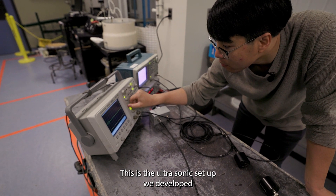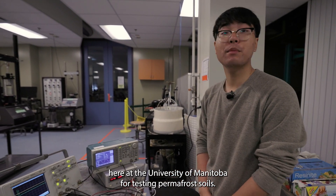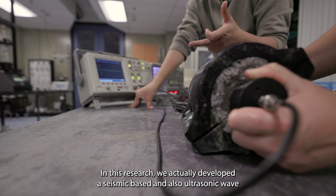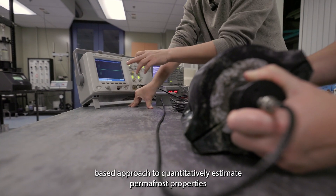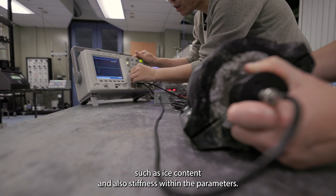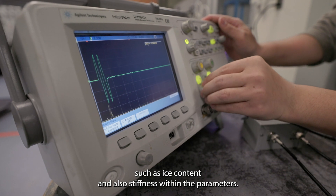This is the ultrasonic setup we developed here at the University of Manitoba for testing permafrost soils. In this research we actually developed a seismic-based and also ultrasonic wave-based approach to quantitatively estimate permafrost properties such as ice content and also stiffness-related parameters.